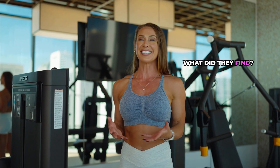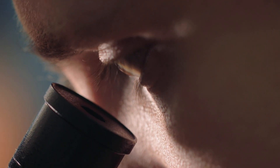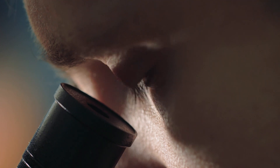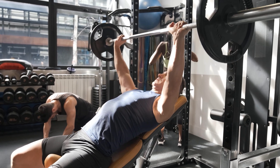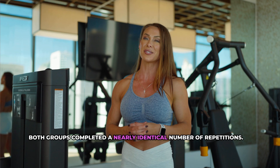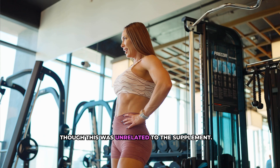Researchers also monitored subjective factors like energy levels, focus, fatigue, and muscle pump. Surprisingly, there were no significant differences between the l-citrulline and placebo groups for any major performance measures. Force output in the mid-thigh pull test was exactly the same. Barbell velocity and power in the bench press showed no improvement, and for endurance both groups completed a nearly identical number of repetitions. Muscle oxygenation and other subjective effects also showed no real differences, except for perceived fatigue — women reported feeling slightly more fatigued than men, though this was probably unrelated to the supplement.